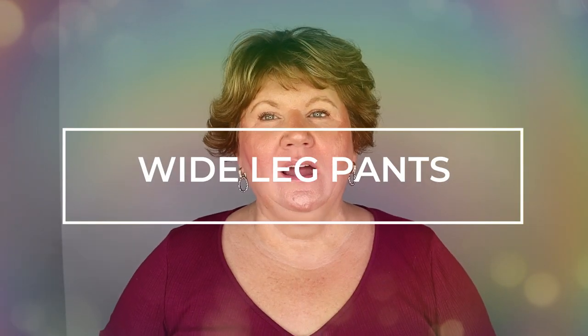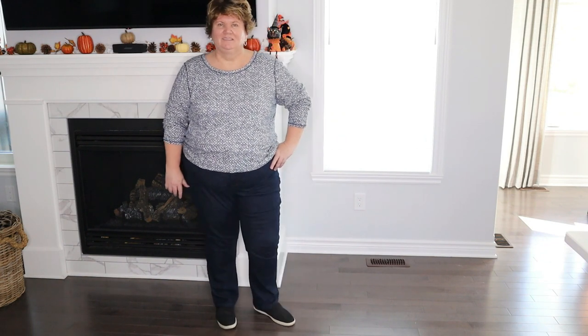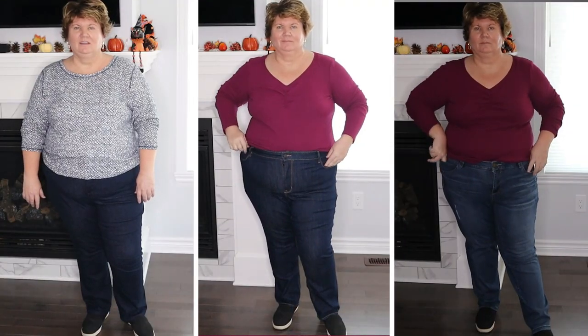One of my favorite styling tips for a special occasion or a party is to wear a column of color — it really helps me look taller and slimmer. The next clothing hack is to wear a wide-leg pant. I have to be careful here because I have a short inseam — I'm 5'4" but my inseam is 27 inches. I can't really wear a boot-cut or flared leg pant because it makes my legs look short and stumpy and my bottom look wider.